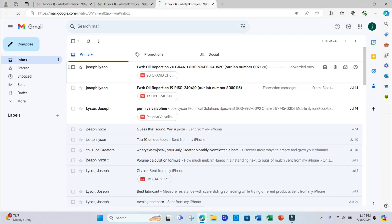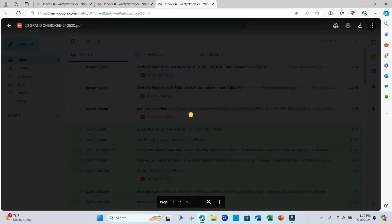I got an email alert that I have a couple of oil analysis reports completed. Let's take a look.